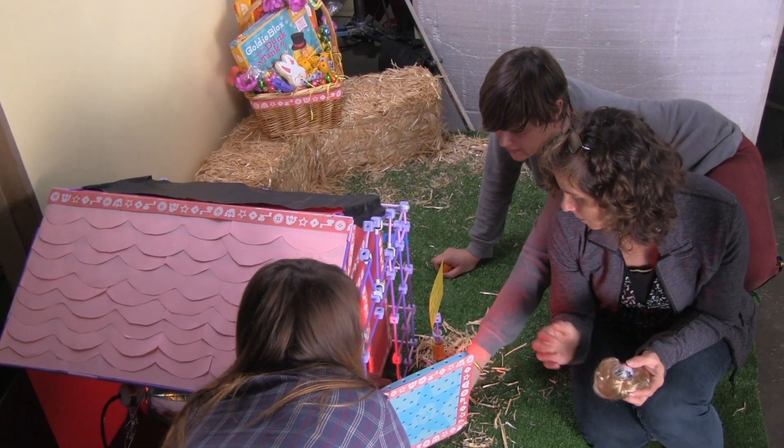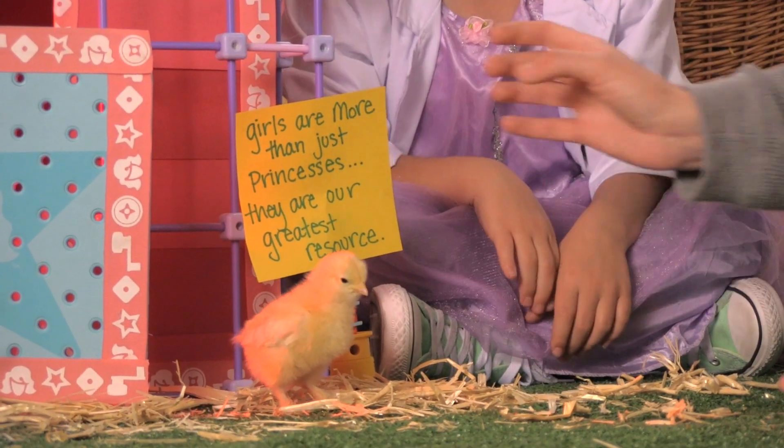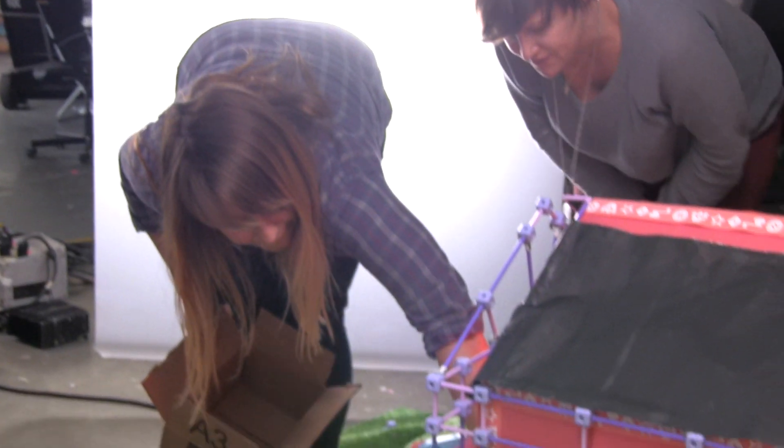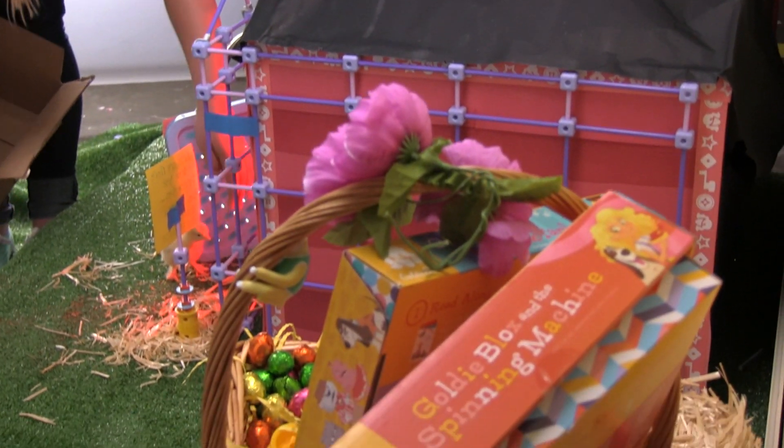One thing that's cool about this video is it not only communicates that girls are more than just princesses, but it really shows what you can build with the toys — which I think all the GoldieBlox fans will be really excited to see. They're made out of GoldieBlox pieces, and that was really important to us because we want to start to show people how much you can build with this stuff.